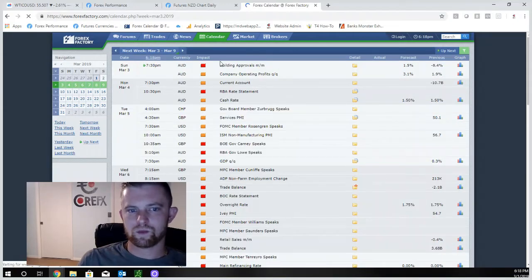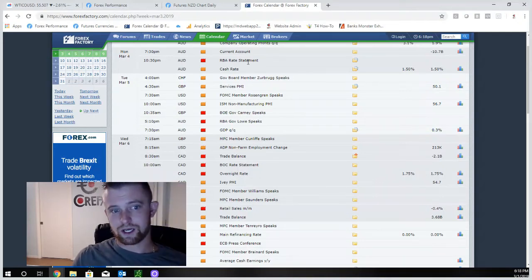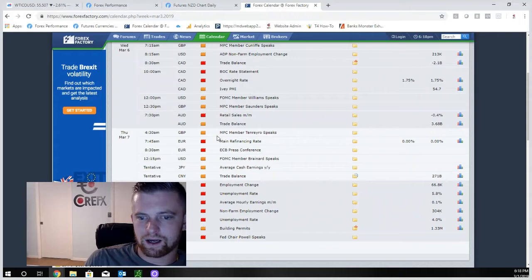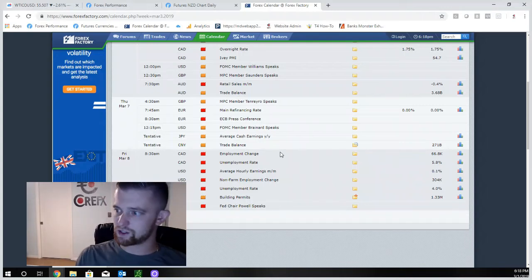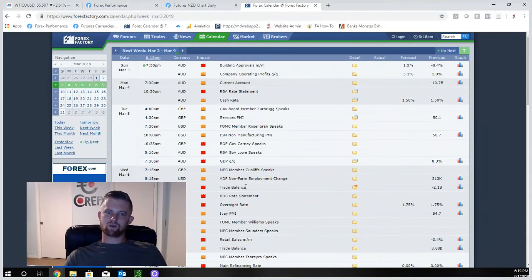Looking at next week's agenda: Sunday night we have some Aussie news. Monday we have RBA rate statement — big major news for Aussie. Tuesday we have Aussie GDP — massive news — plus retail sales again on Wednesday. That's three straight days of Aussie news. Wednesday we also have Canadian trade balance and Bank of Canada rate statement — massive news for CAD. Thursday brings Eurozone refinancing rate and ECB press conference — major central bank news similar to our FOMC. We also have China's trade balance. Friday is US and Canadian unemployment rate, plus NFP — since the first of the month is on a Friday, the jobs report moves to next Friday. Then Powell is speaking afterwards. Massive week across the board.